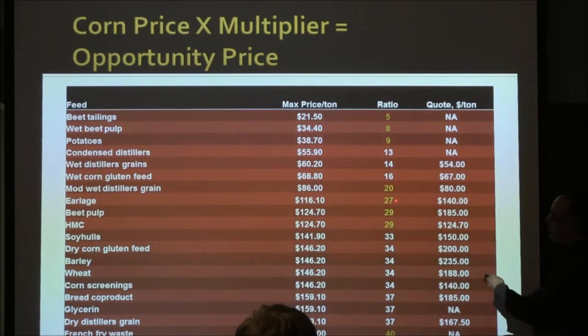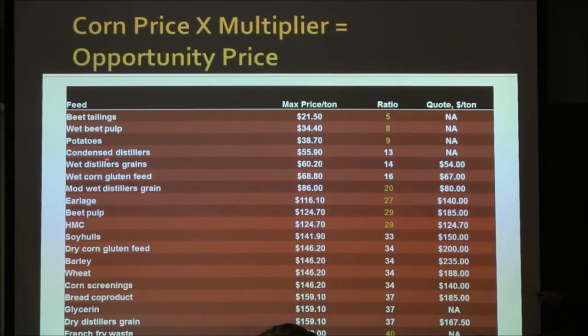As you move up the numbers, from 10 to 20, you begin to include high-energy feeds that are wet — things like distillers grains, gluten feed, and modified distillers. How much are modified distillers selling for right now around here? About $95 to $100? So if we multiply the corn price of about $4 by 20, we should be buying them for $80. At $95 to $100, we'd say maybe not.